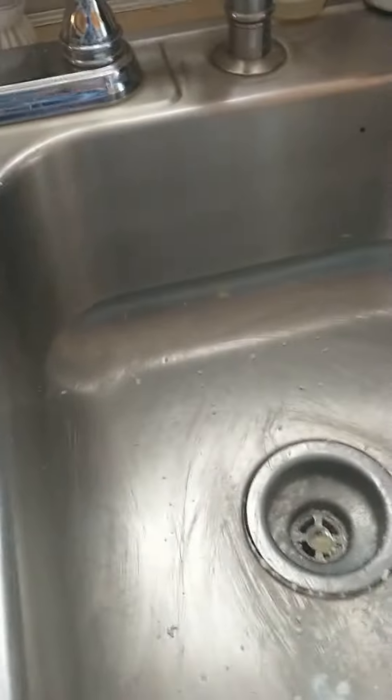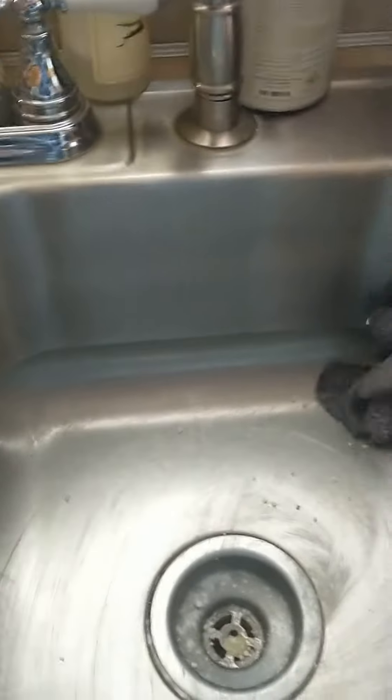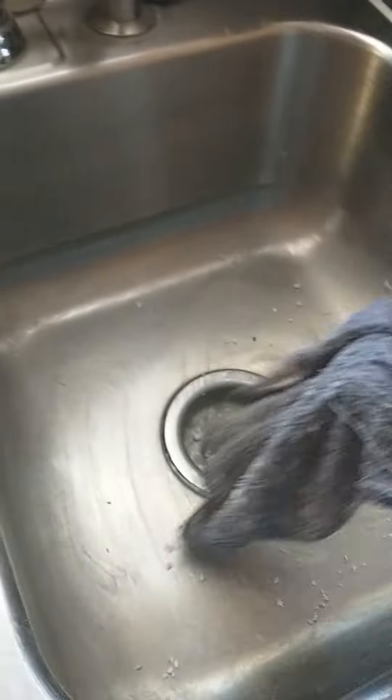The first time I did this, we'd been living here for 14 years. And I did this and it was like the food would stick to our sink before. And now when I use this on it, it's like it's polished and the food just kind of just rolls off.